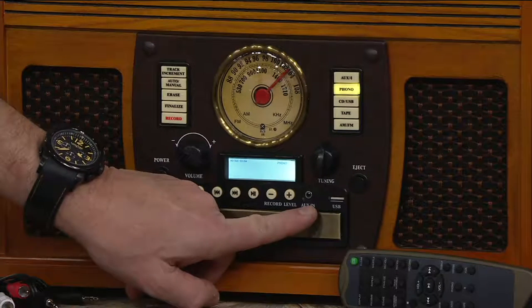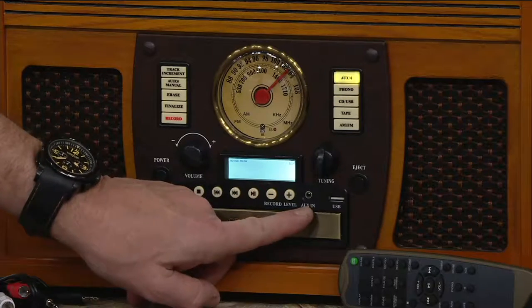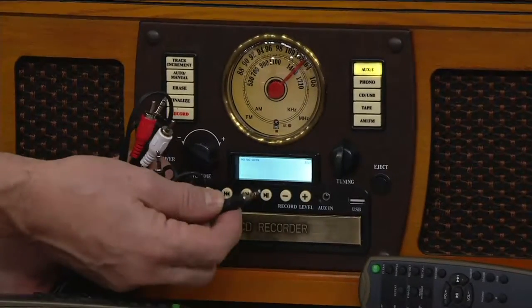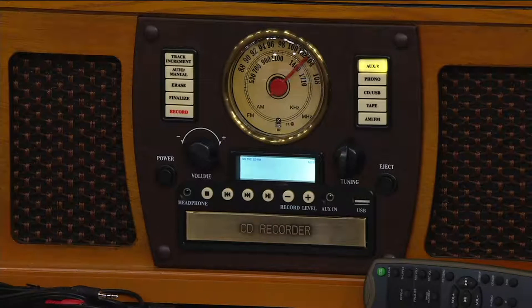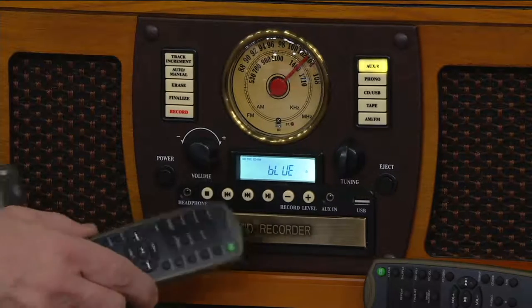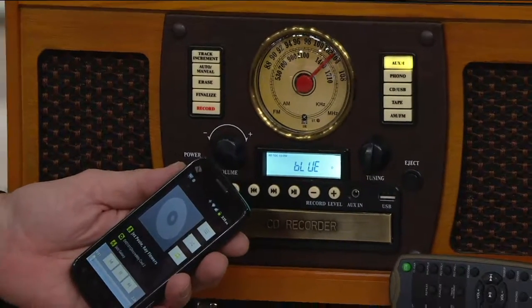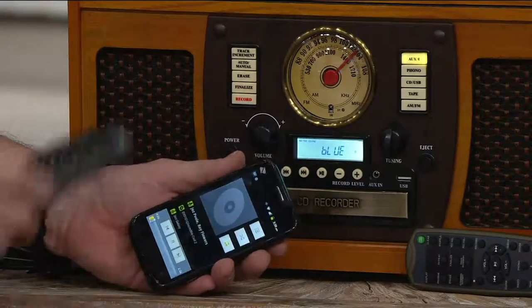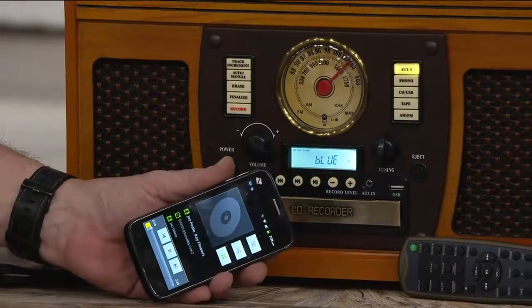FM music stations too. Down here there's an auxiliary input, meaning you can plug in with the supplied cables anything with an earphone jack — an iPod or anything like that — and play it through here. But wait, there's more. I'll hit that button on the remote, which is included. It says 'Blue,' meaning you can wirelessly stream Bluetooth music right into the Aviator from your iPhone, your mobile phones, your tablets, and so much more.